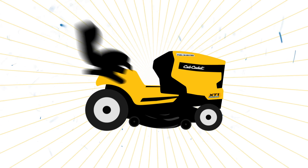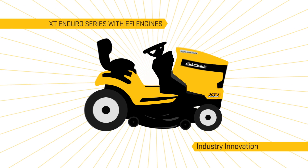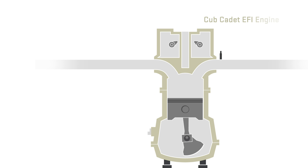Cub Cadet introduces powerful new EFI engines to their XT Enduro Series lineup, an innovation to the lawn tractor category.